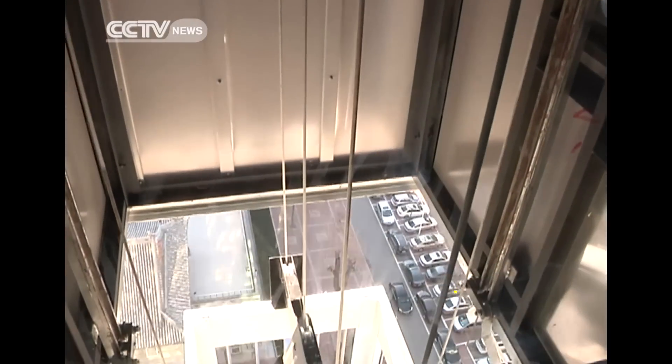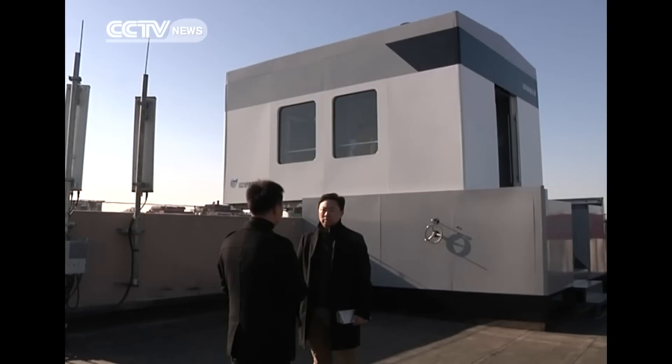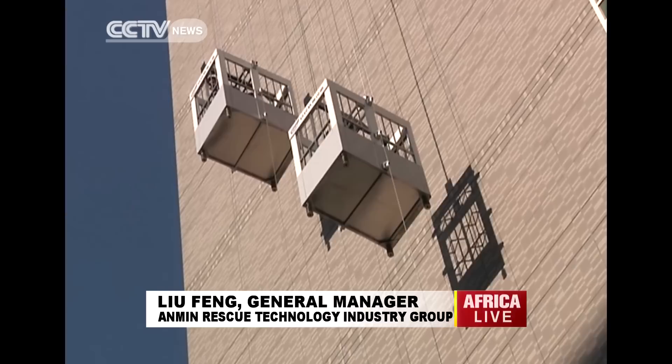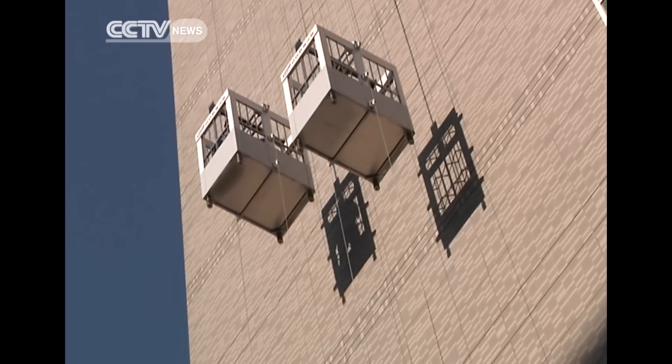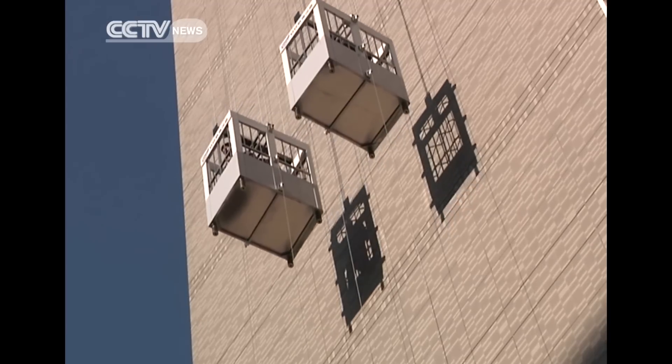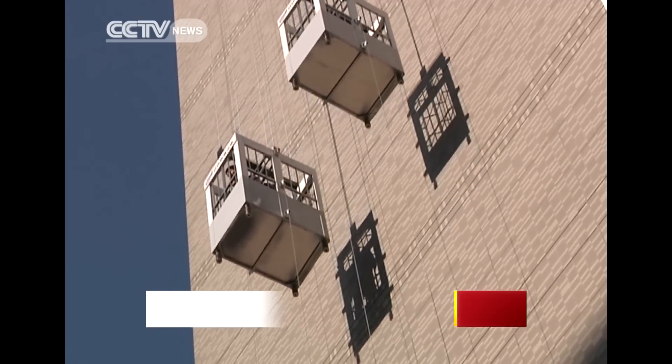Researchers say it's a fireproof elevator that operates without electricity. It works like a seesaw — when people get on one lift, the other side becomes lighter, so the elevator begins moving without consuming electricity. But there could be gravitational acceleration during a downward movement, so they have developed a sophisticated damping system to keep it rolling at a stable speed.